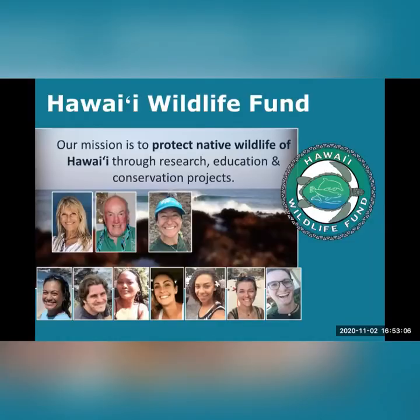Aloha, my name is Callie and I work with Hawaii Wildlife Fund. We're really excited to be bringing you this Honuea Ike Curriculum, and we hope that by the end of it, you'll be as passionate and excited about protecting Honuea as we are. Now you might be wondering, who is Hawaii Wildlife Fund, or HWF as we say?